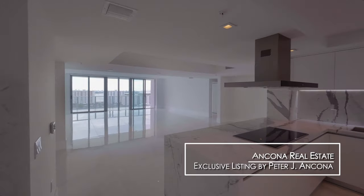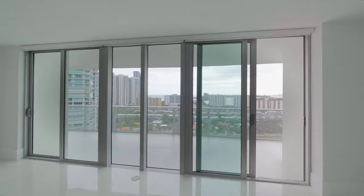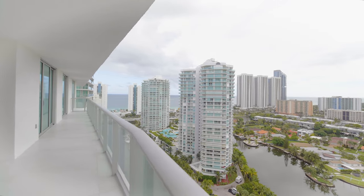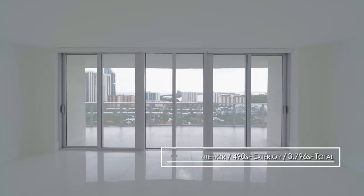Hello everybody, it's Peter Ancona and I have a bonus video for you this week. It's one of my exclusive listings at Parquet Towers. It's an unfurnished unit, so I'm not going to do one of my usual tours, but we are going to show you in depth what this condo looks and feels like. It's 3,296 square feet, featuring four bedrooms, four and a half bathrooms, and a family room. I hope you love it.